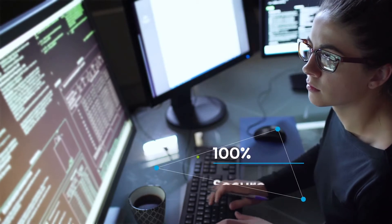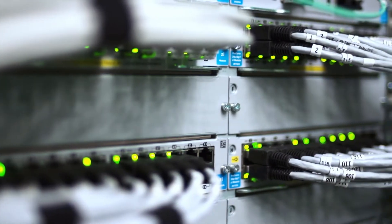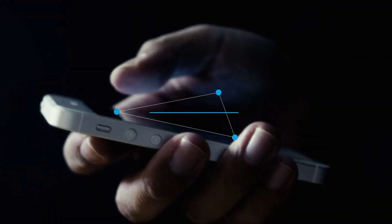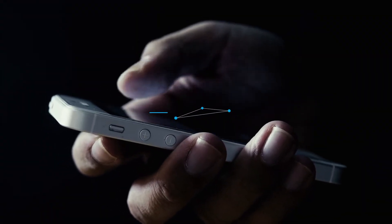AccuAlert Me is 100% secure and does not capture or store any personally identifiable data. It works on iOS and Android, making it accessible by the global workforce.